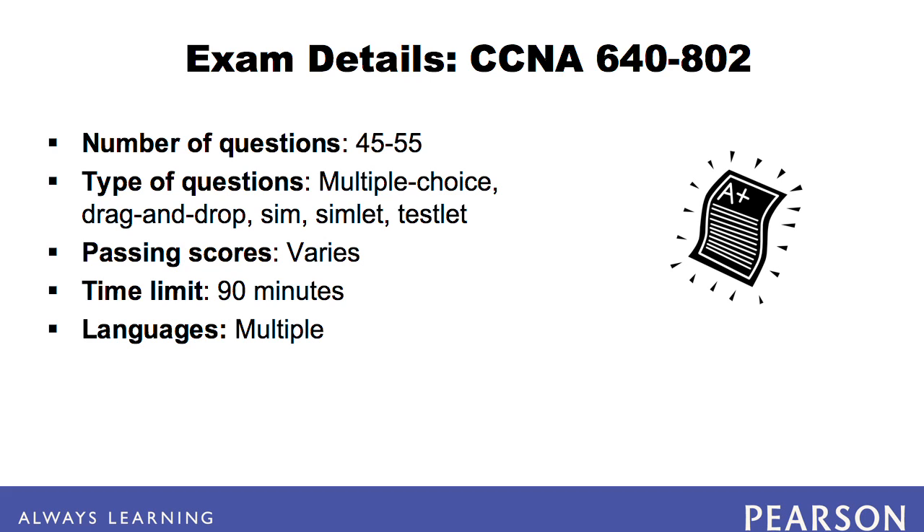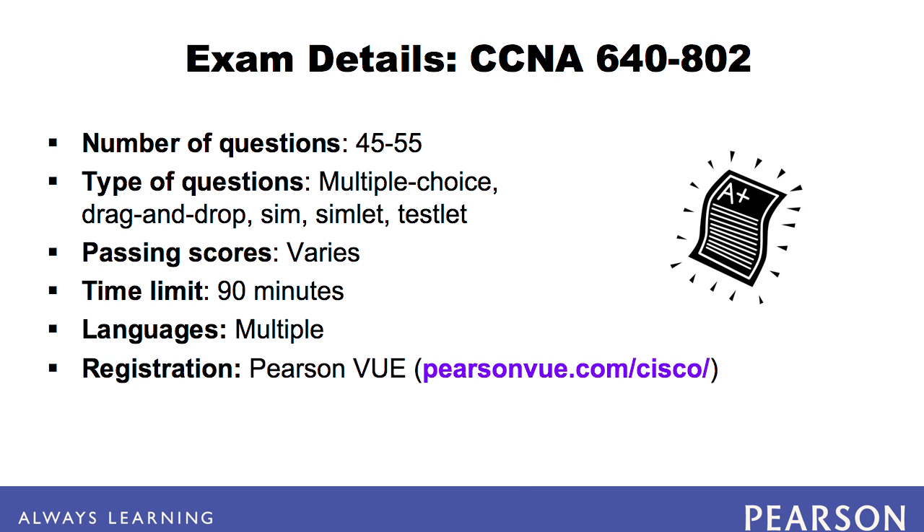In order to take the exam, you must first register with Pearson VUE. Have personal identifications, such as a Social Security number and a credit card, ready when registering. Pearson VUE can aid in finding the closest testing center to you, and they can also help you by phone if necessary.